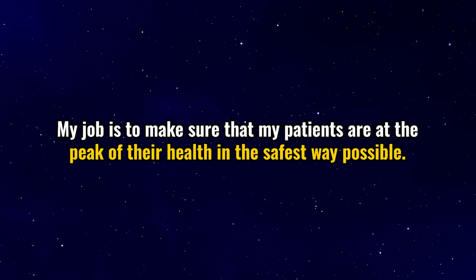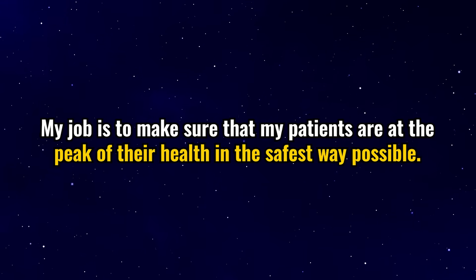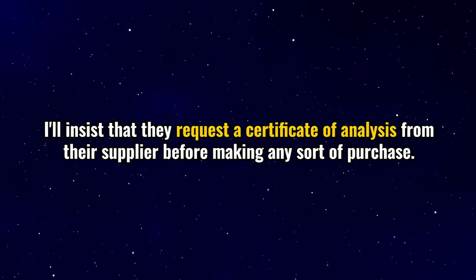When it comes to the gray market, I want to be transparent — I'm not here to judge. Many of my patients were afraid to tell me where they were sourcing their peptides, worried I'd dismiss or shame them, but that's not my job. My job is to ensure patients are at the peak of their health in the safest way possible. Even if I don't recommend gray market peptides, telling them so doesn't stop them from using it. So instead I work with them to reduce risk: I insist they request a certificate of analysis from their supplier before any purchase and carefully monitor their labs. My obligation is to my patients, not to pharmaceutical companies — harm reduction and patient safety are always the goal.